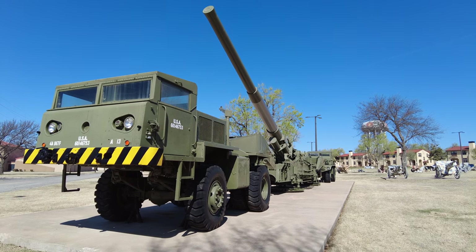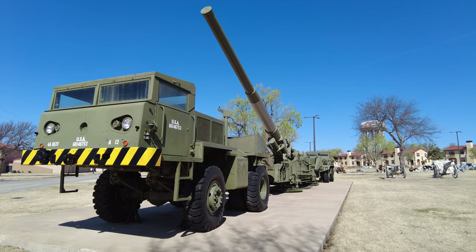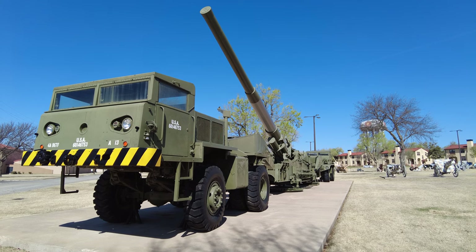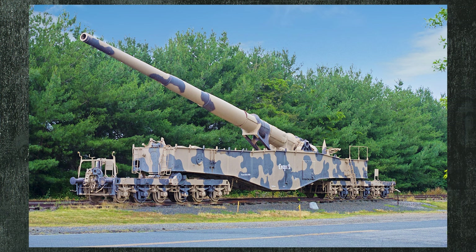Atomic Annie was developed in the 1950s and was used between April of 1955 and December of 1962. Robert Schwartz, an engineer at the Picatinny Arsenal in 1949, upscaled a 240mm howitzer shell, which was the maximum used by the US at the time, and matched it to a 280mm shell similar to the German K5 railroad gun shell used in World War II. The name Atomic Annie is most likely derived from Anzio Annie, which was a German K5 gun used against the American landings in Italy.